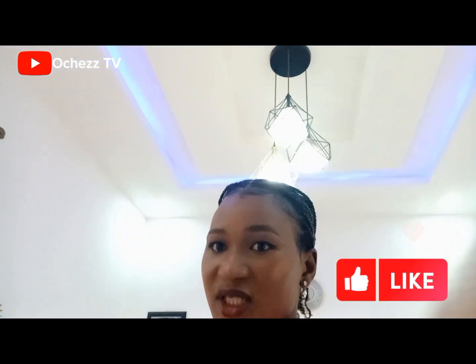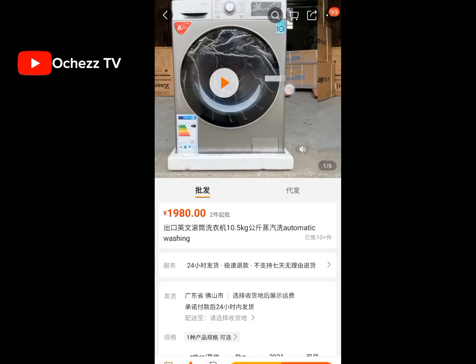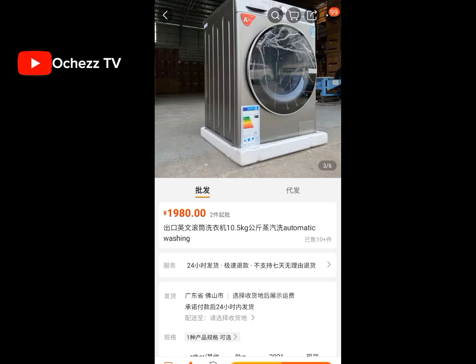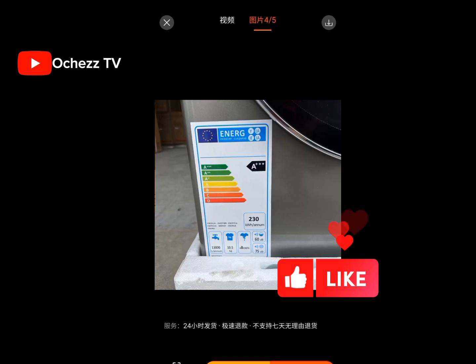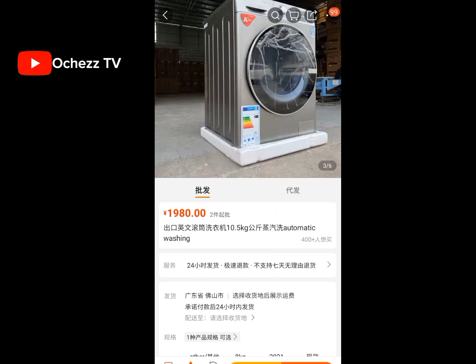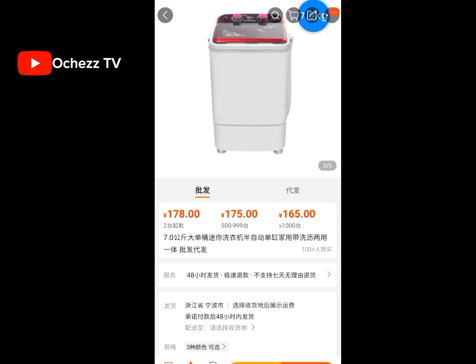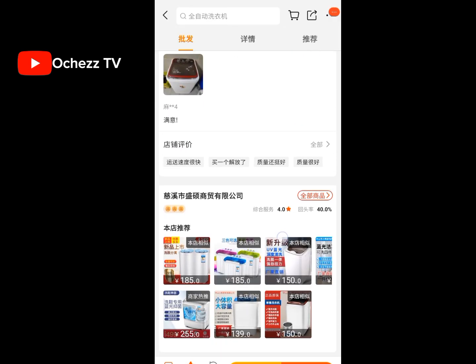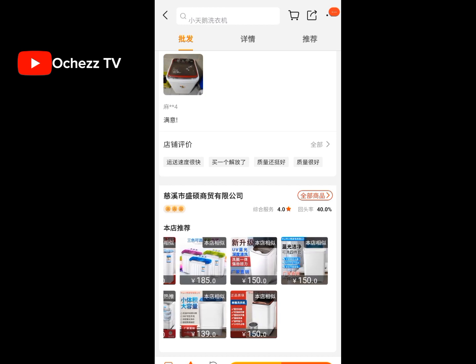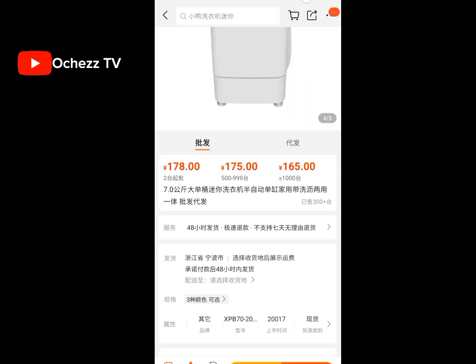Number seven: washing machine. Yes, you can also order a washing machine from China. When you see the price, just convert it to naira. This big and beautiful one looks expensive — let me show you some cheaper ones. This mini one is going for just about 20-something thousand naira. You can scroll down to see more in the seller's store. You can order this yourself from China.